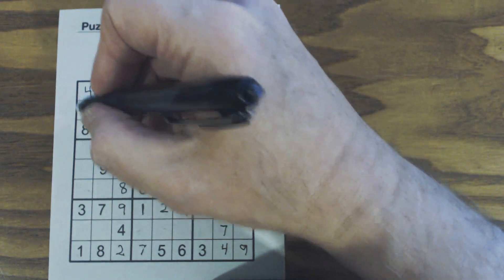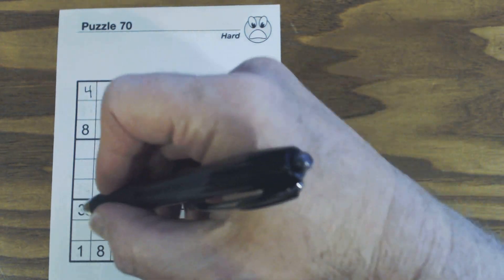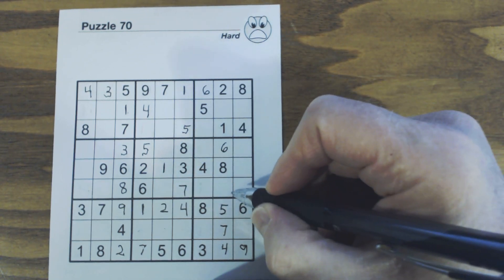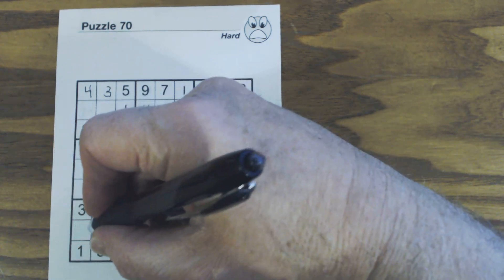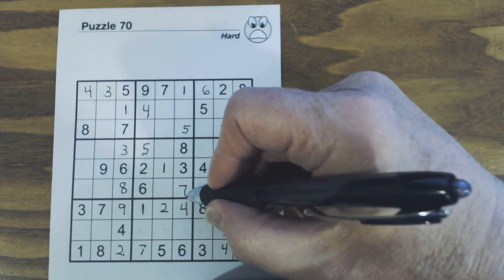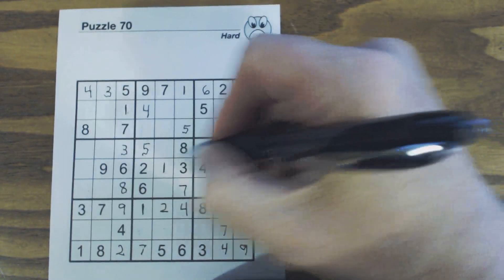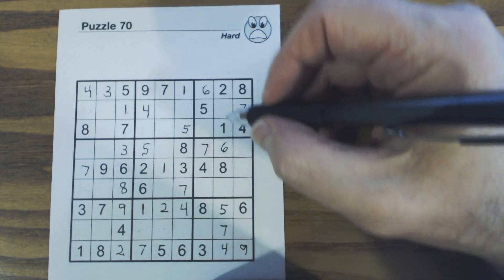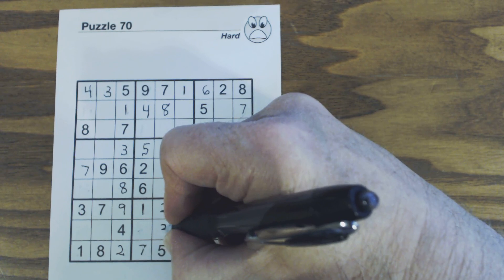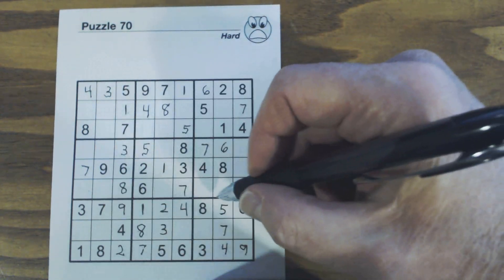On to sixes: six, six there, six there, six there — six, six, six here and six here, so that's a six right there. Then sevens: there's a seven there. Seven, seven, seven — one of these is a seven. Seven, seven, and this is a seven right here. Eights: eight, eight, eight, eight — we've got an eight right there, so that's an eight. Once we've got that, we can fill in our three-eight twins. Eight, eight, eight, eight — got all our eights.